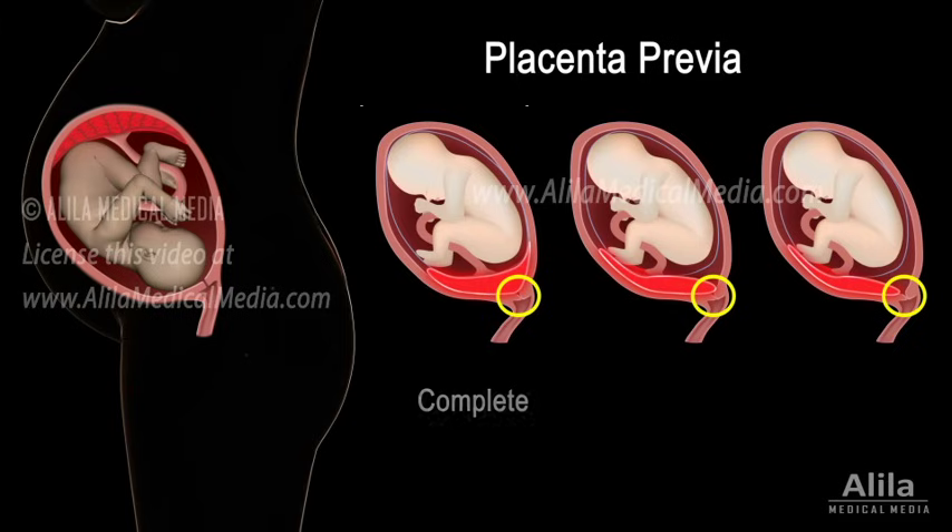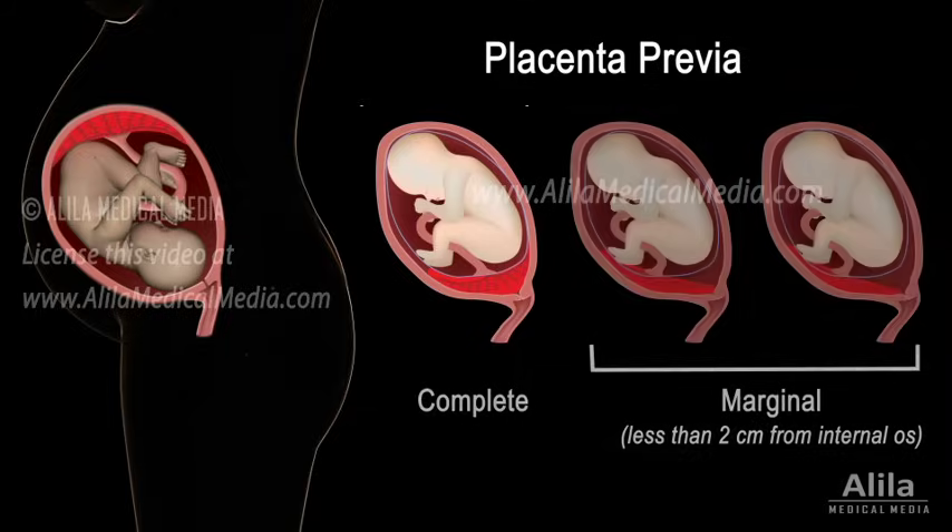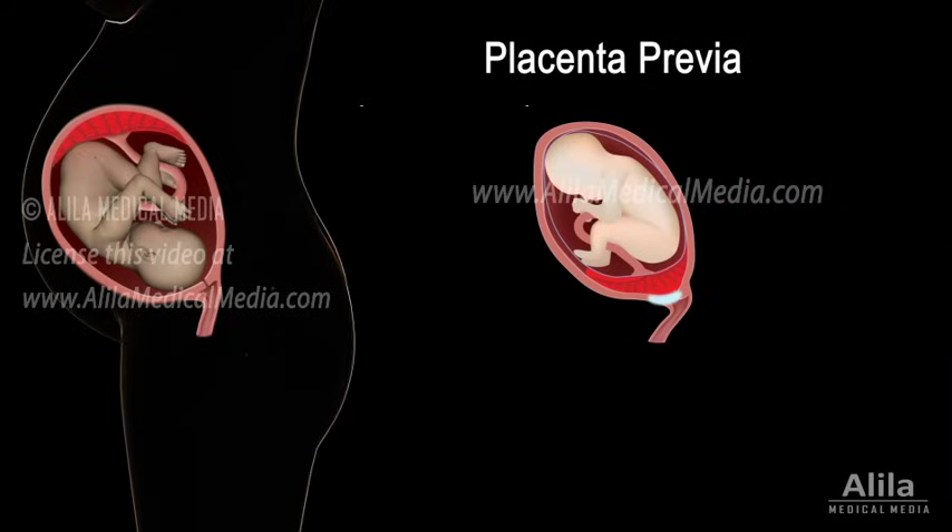Placenta previa can be classified as complete or marginal. The main symptom is painless bleeding in the second half of pregnancy. As the lower part of the uterus gradually thins in preparation for the onset of labor, placental attachment is disrupted, resulting in bleeding.